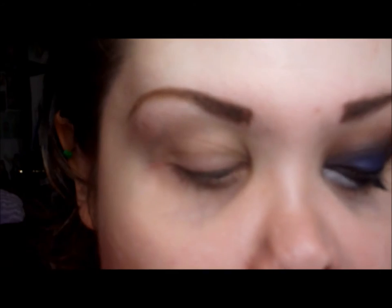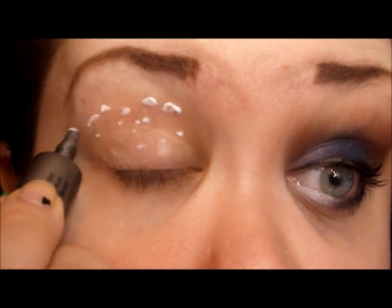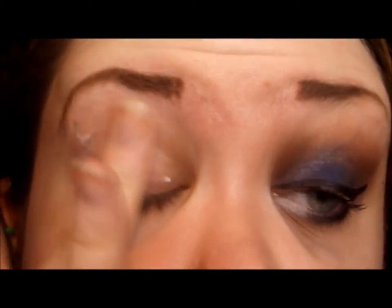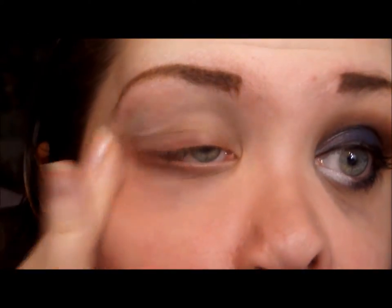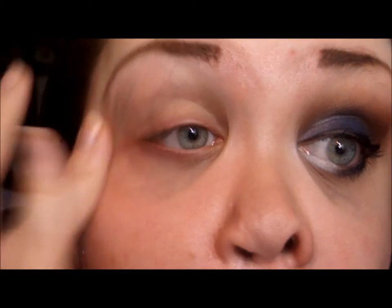Starting off with a primer — I'm going to use my Mary Kay eyelid primer and apply it all over my lid, blend it out, and whatever's left I'll just run it under the lash line.